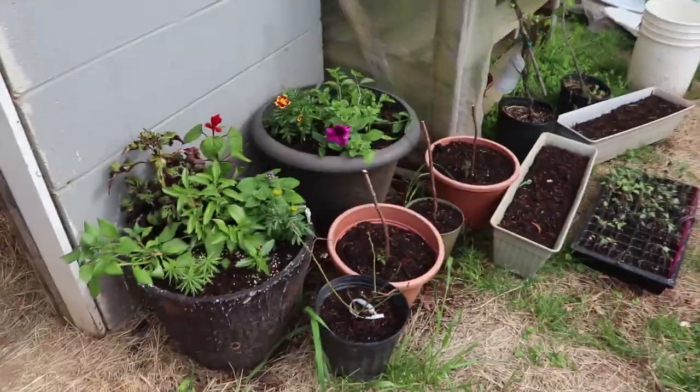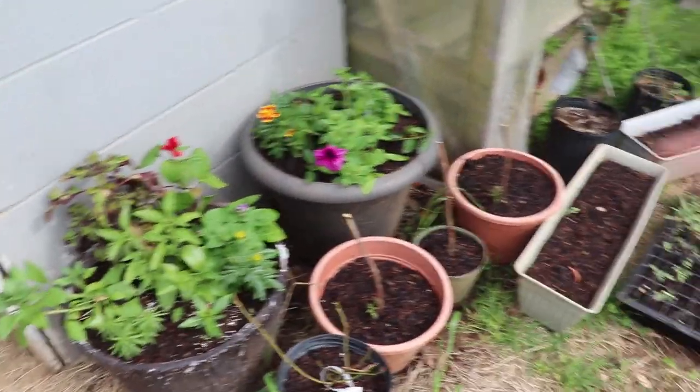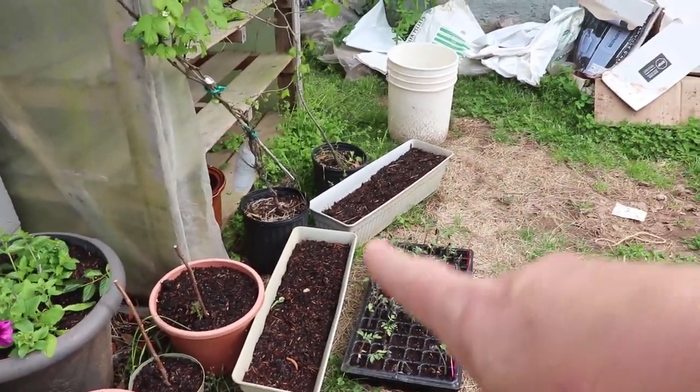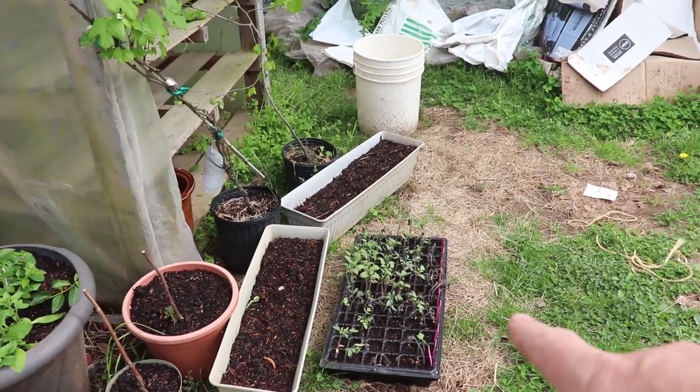We're going to have a plant sale with the other plants we pot up. Then there are these pretty flower pots on the other side, and some blueberry and raspberry roots that I almost killed - I don't know if they're going to come back. And a tray of tomatoes I almost killed too.